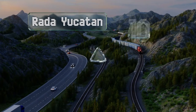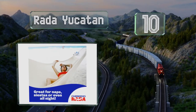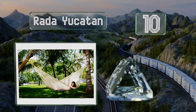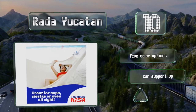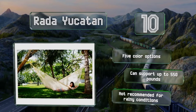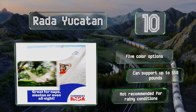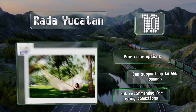Starting off our list at number 10. For a large option that feels like a soft enveloping blanket, look no further than the Rada Yucatan. It's hand woven by artisans on its namesake peninsula in Mexico, and its lightweight netting provides great airflow, making it a good choice for summertime naps. There are five color options, and all can support up to 550 pounds. However, it's not recommended for rainy conditions.